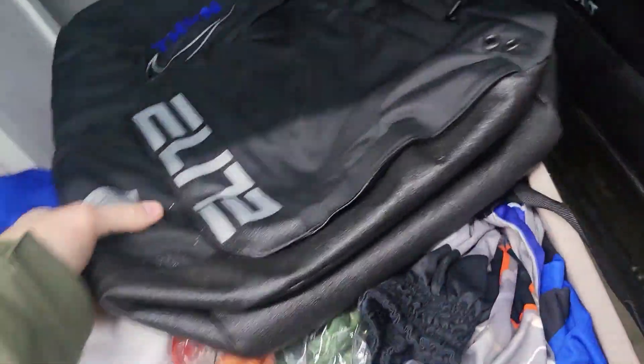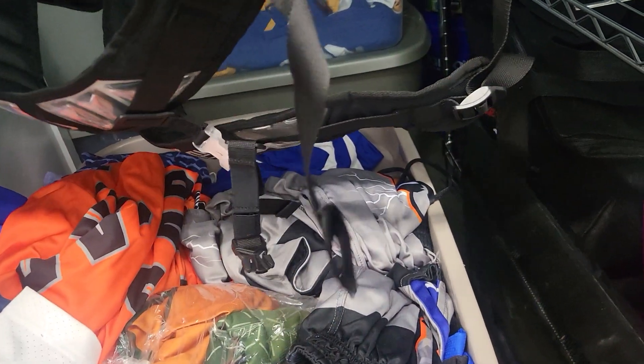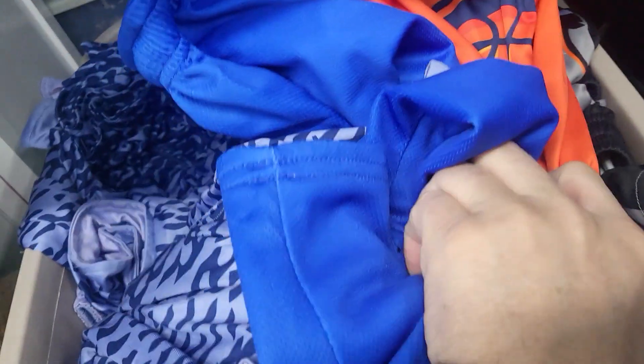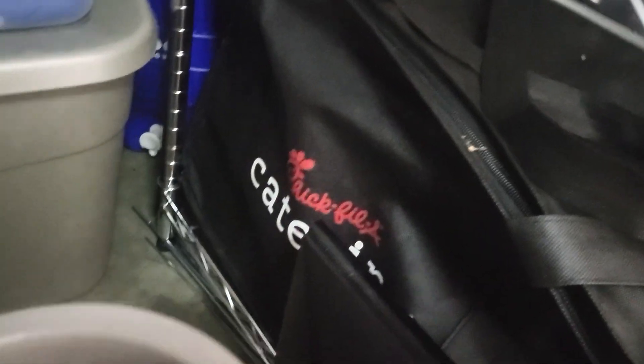There's a Nike bag — it's a nice book bag. Some old basketball gear. A lot of basketball stuff — jerseys, more jerseys, more jerseys in there. There's a cooler back there. Is there a Chick-fil-A bag in here?